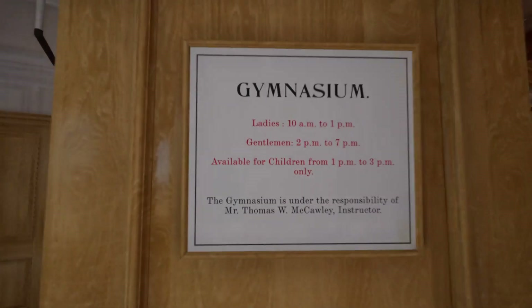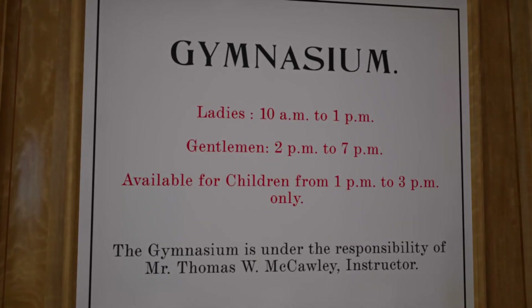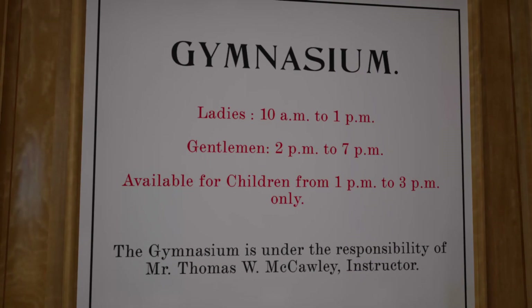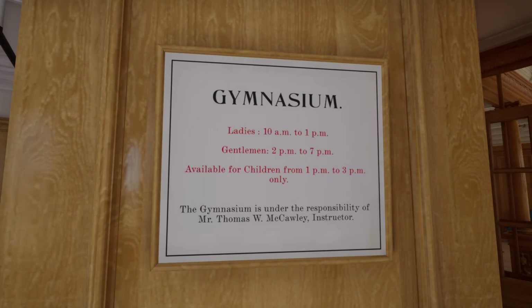Over here we've got the gymnasium. The sign reads: Ladies 10 a.m. to 1 p.m., Gentlemen 2 p.m. to 7 p.m., available for children from 1 p.m. to 3 p.m. only. The gymnasium is under the responsibility of Mr. Thomas W. McCauley, instructor. So there's a little overlap in the children's play time between the ladies' and the gentlemen's hours — very cool.